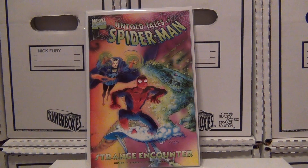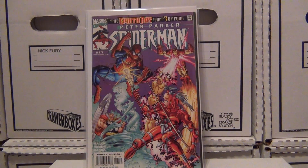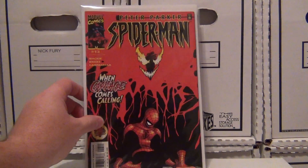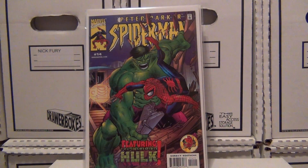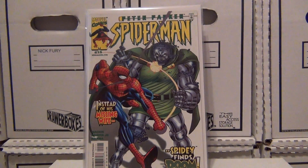Anyway, here it is — Untold Tales of Spider-Man, a little trade paperback called Strange Encounter. Then I've got Peter Parker Spider-Man issue number 10, issue number 11, issue 12 which has everybody's favorite Romero Jr., issue number 13 with Carnage, issue 14 with the hook on the cover, and issue number 15 — looks like a Doom Bot.